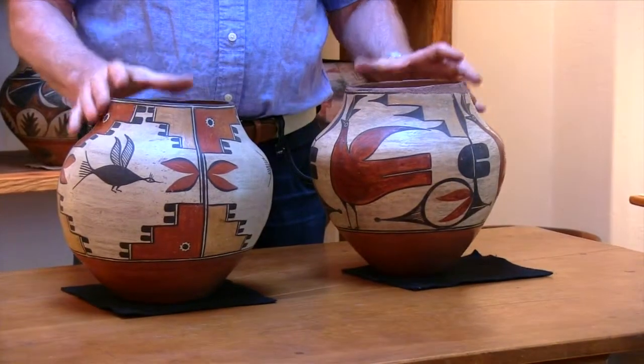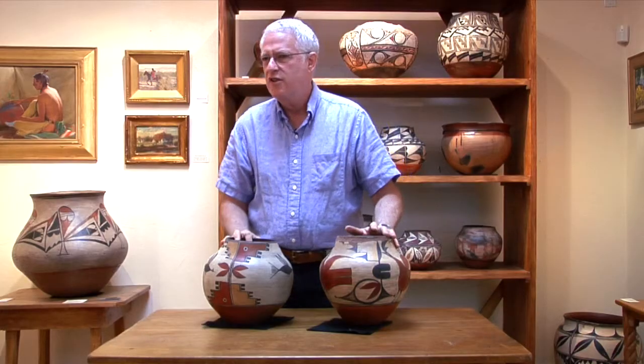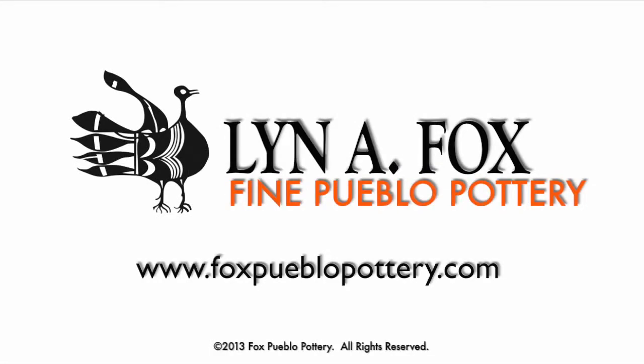Two wonderful pieces of pottery from the first part of the 20th century by Harviana Toribio, Zia Pueblo. Thanks everyone, thank you for joining us.